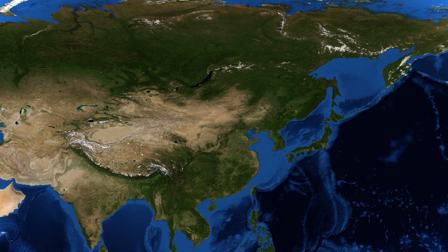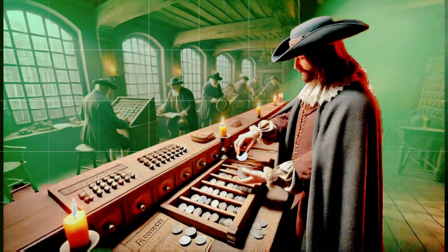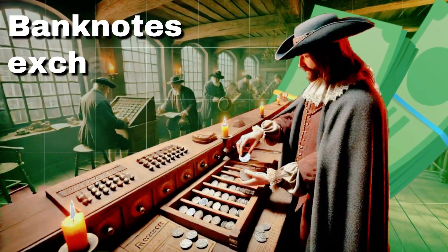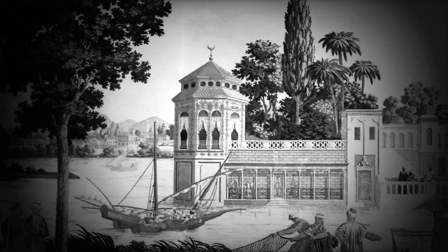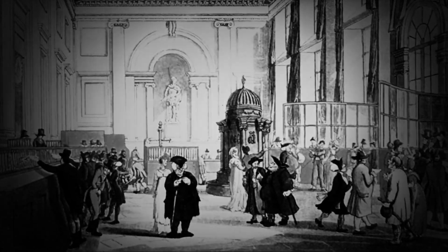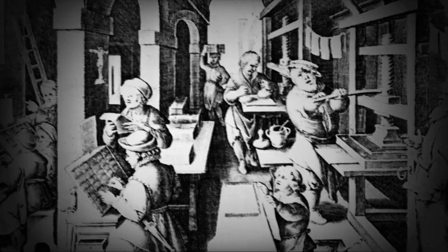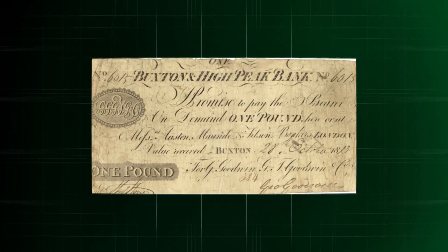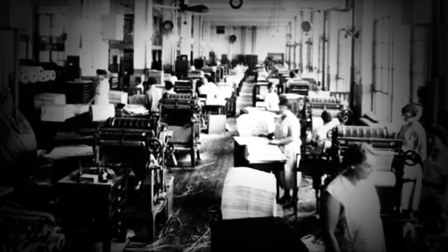Over time, the idea of banknotes spread throughout Asia and eventually to Europe. In the 17th century, European banks began issuing banknotes as promises of payment that could be exchanged for precious metals. As economies expanded and evolved, so did banknote production. In the 18th century, more advanced printing techniques were developed, such as lithography and intaglio printing, allowing for the creation of more complex and secure banknotes. During this time, security features like watermarks and special inks were introduced to prevent counterfeiting. With the advent of the 20th century, banknote production became industrialised and automated processes were implemented to improve efficiency and security.